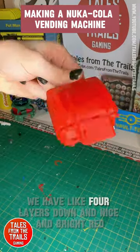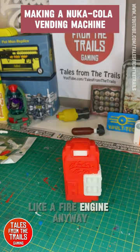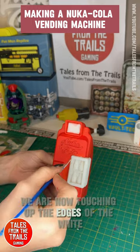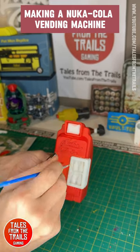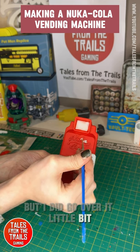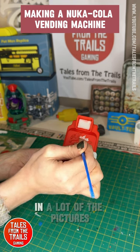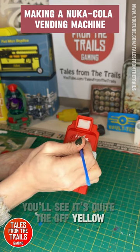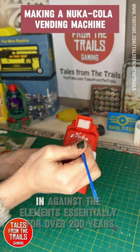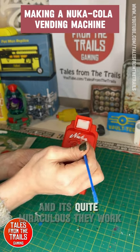We have four layers down — a nice bright red like a fire engine. Now we are touching up the edges of the white. I'm going to add white to the logo. In a lot of pictures you'll see it's like an off-yellow, but that's because of weathering.